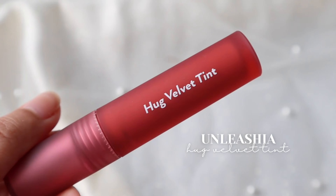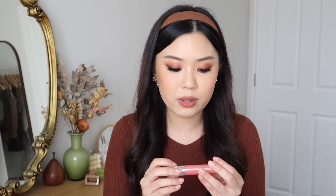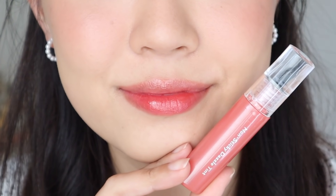Lastly from Unleashia, their lip products — I cannot stop wearing these. The Hug Velvet Tint has been one of my favorite liquid lipsticks to wear. I love this color — it's just so comfortable. But what I've been wearing the most is the Non-Sticky Dazzle Tint in shade number five. I love how this looks on my lips — my face just looks brightened and my lips look juicy. I actually ordered the entire line on YesStyle. They have five shades in total and I'm going to be filming a lip swatch video because that's just how much I love these lip tints.